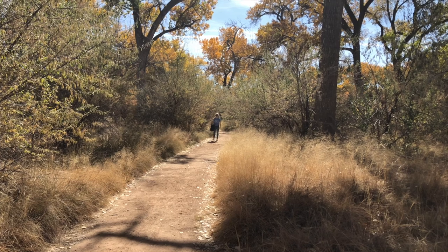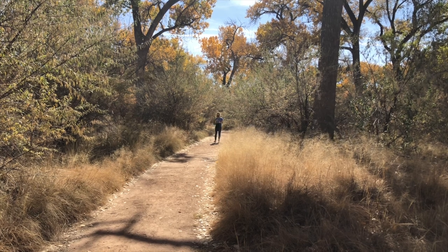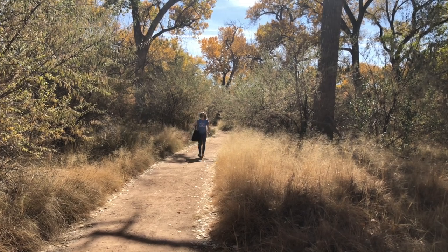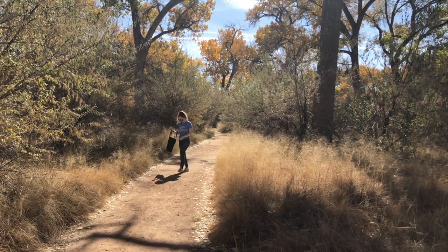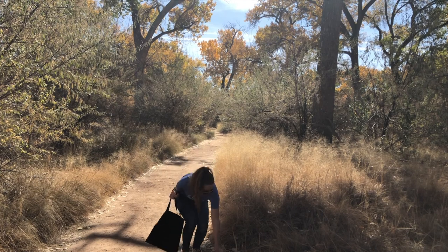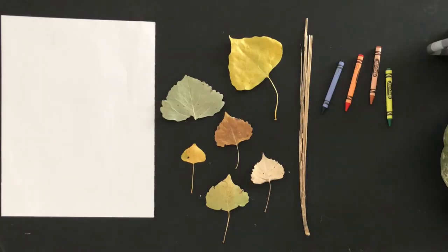If you want to take the nature fun home with you, try going on a walk around your neighborhood or a nearby trail to collect fallen leaves. Especially during the fall, there should be lots of leaves and sticks on the ground to choose from. I brought a bag so I could take all my treasures home. I also brought my mask because this hiking trail is used by a lot of people and I want to keep everyone safe. Try finding lots of different kinds of leaves with different shapes, sizes, and colors if you can.